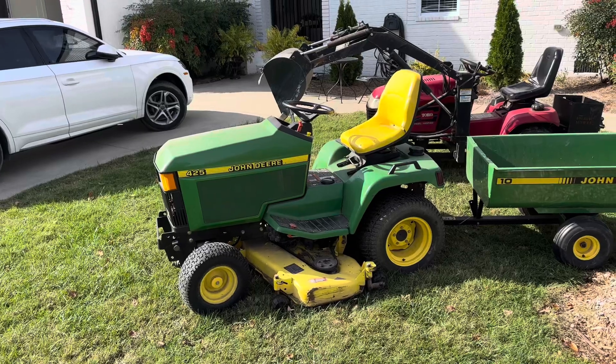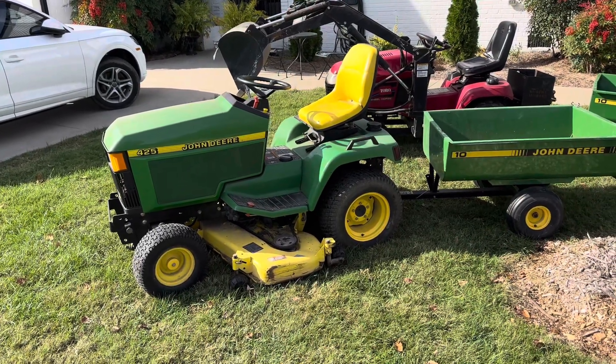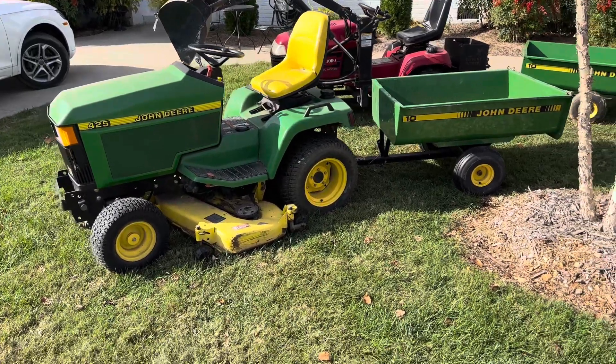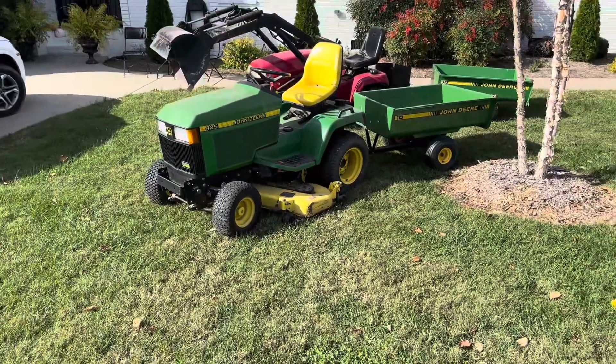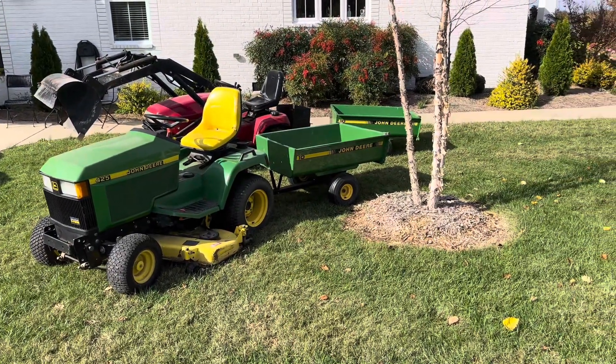I got one other John Deere — it's a 240 with a tiller. Somebody's waiting to get that, so I don't know if I can get that or not. But I'm getting to where I like the John Deeres more and more. Anyway, John Deere 10 — let me know.